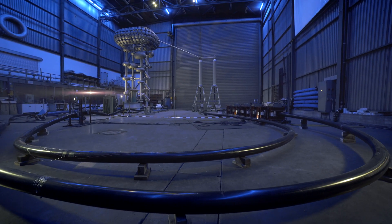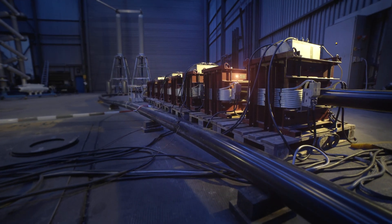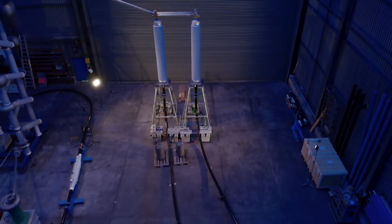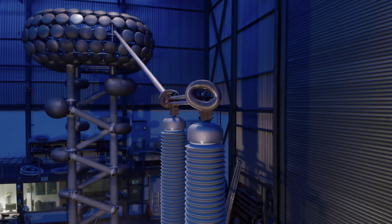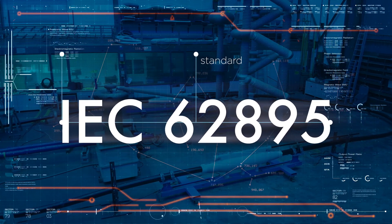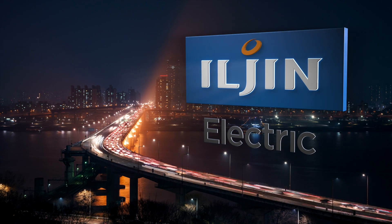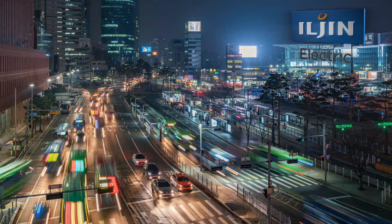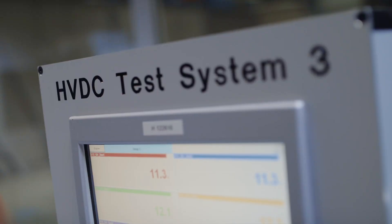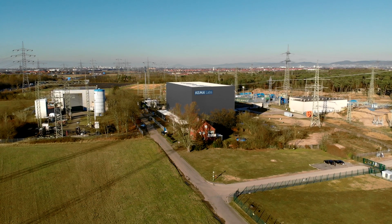Bruck Cables is the first cable accessory manufacturer to successfully complete a 320 kV high voltage DC type test according to IEC 62895 standard, independently of the cable manufacturer. For their client Iljin Electric from South Korea, the final pre-qualification test at the Kyma labs in Mannheim, Germany has started.